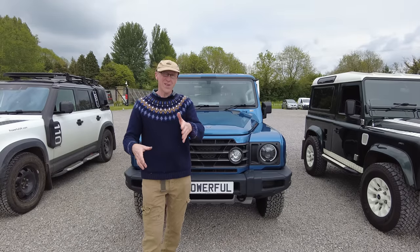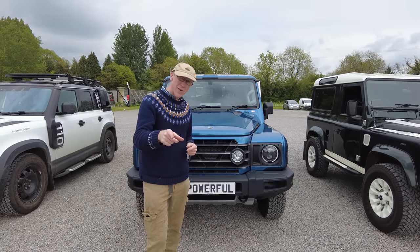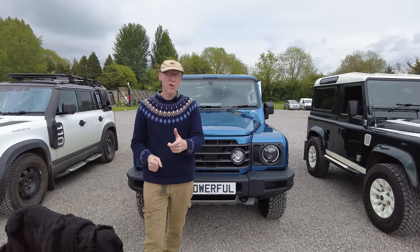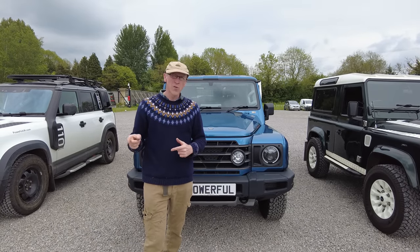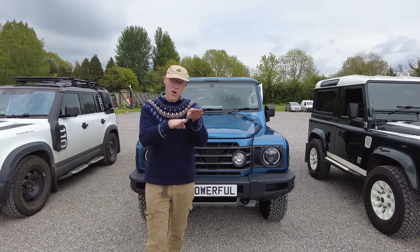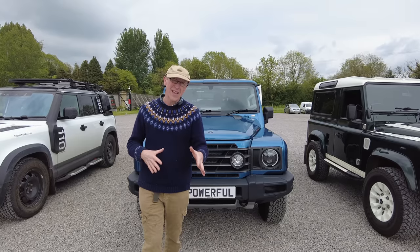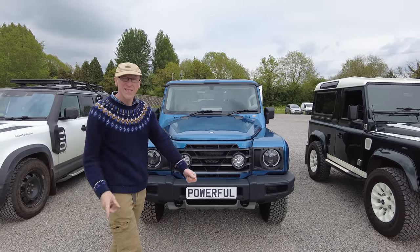Jimbo had his idea and then they started designing it in 2018. They were originally going to have the factory in Wales and use British engineers, but in the end they bought the Smart car factory in Hamburg on the France-Germany border. They got a team of mainly German engineers to design the car, and this is what it is.